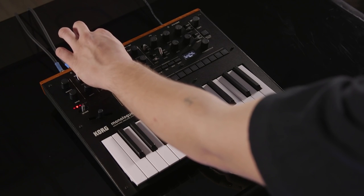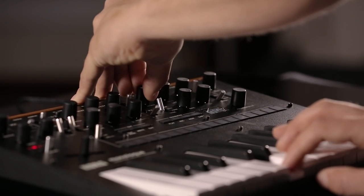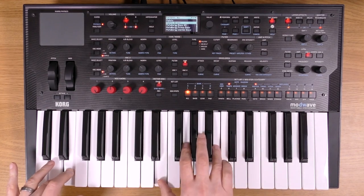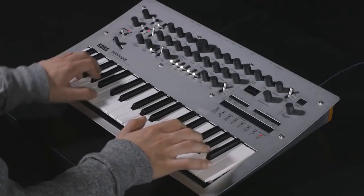For seamless parameter adjustments, a convenient push-button-plus turn knob combination has been introduced, inspired by the Parameter Lock Style Motion Sequencing. This product is designed to elevate your music production, giving you unparalleled control and versatility in crafting your unique sonic palette.